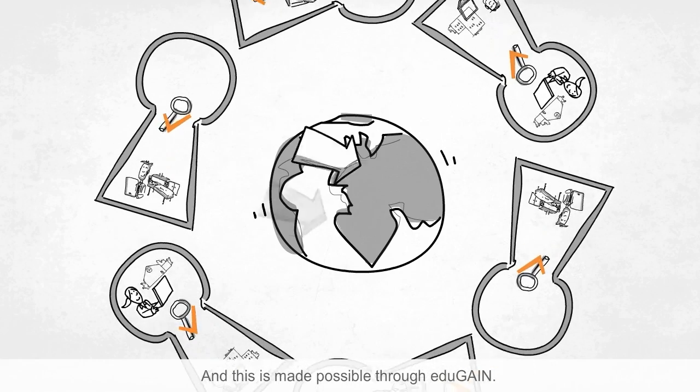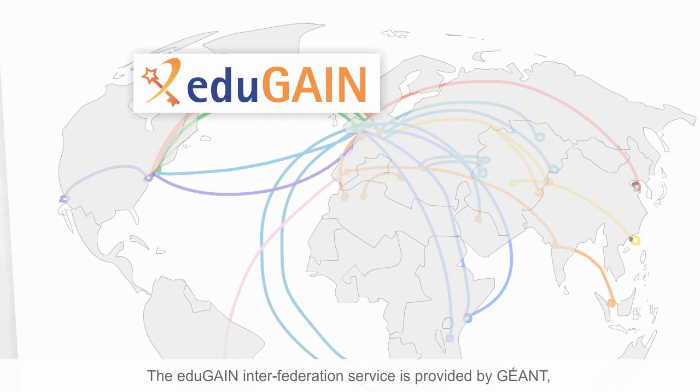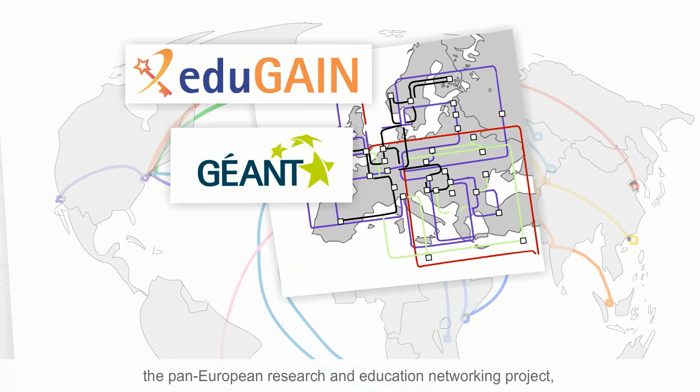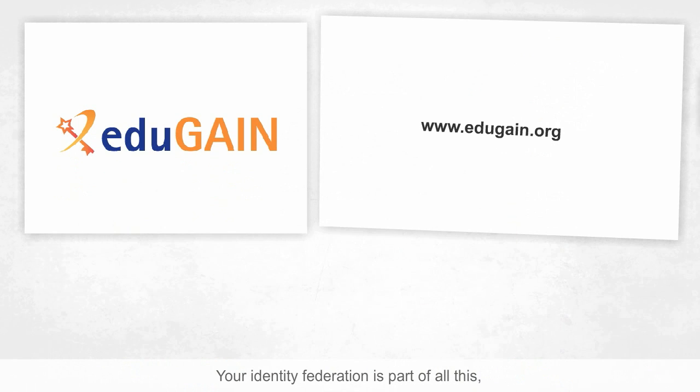And this is made possible through EduGain. The EduGain Inter-federation service is provided by GEANT, the Pan-European Research and Education Networking Project, and in collaboration with project partners and other organisations concerned with building identity federations around the world. Your identity federation is part of all this, helping to connect users and services from around the world at a local level.